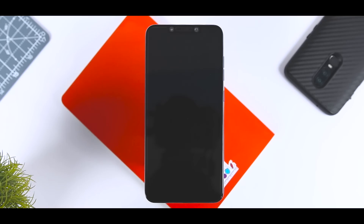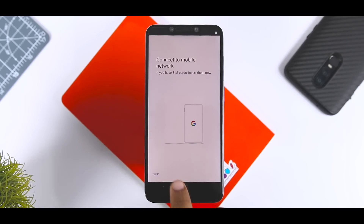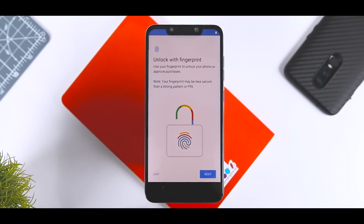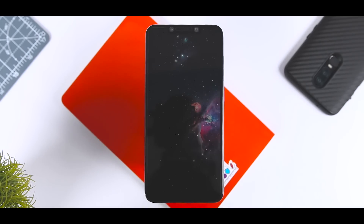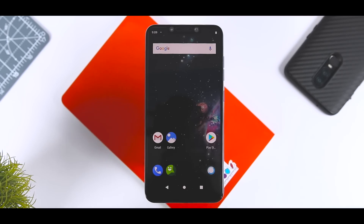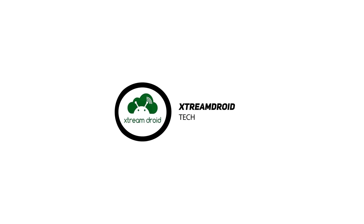The first boot will take around 5 minutes, which is quite normal, so wait until the boot is finished. As you can see, we have successfully installed Lineage OS 16. Just set up your device and you are done. That's it for this video — I hope you enjoyed it. If you did, do consider subscribing and hit the bell icon so that you never miss any future videos from XtremeDroid. This is Samir signing off, and I'll see you guys in the next one.